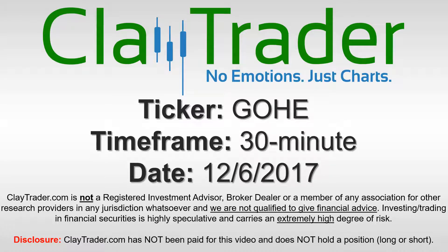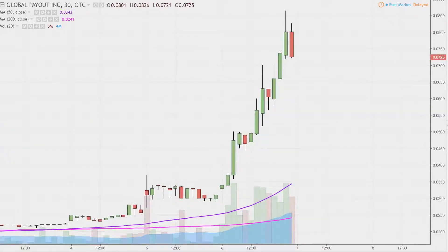Hey, it's ClayTrader and this will be a video chart on ticker symbol GOHE. We will take a look at the 30-minute time frame. Real quick, what do I mean by 30-minute in case maybe you're new to charts? Instead of each one of these candlesticks here representing one day's worth of price action, which is what you would normally see, each one represents 30 minutes.